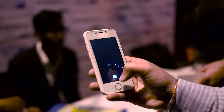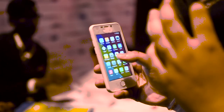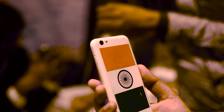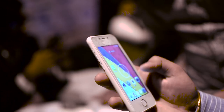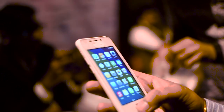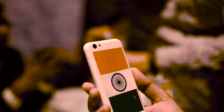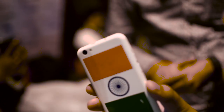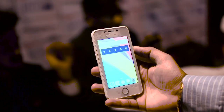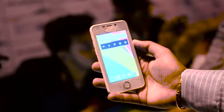At this price point you wouldn't be expecting many features, but let me tell you it packs some really nice ones. The body is made out of a plastic compound, which is pretty obvious. On the front is a 4-inch IPS LCD display with a resolution of 960 by 540 pixels, producing some really decent colors at 275 pixels per inch. Being an IPS display, you won't have much difficulty watching it from different angles.